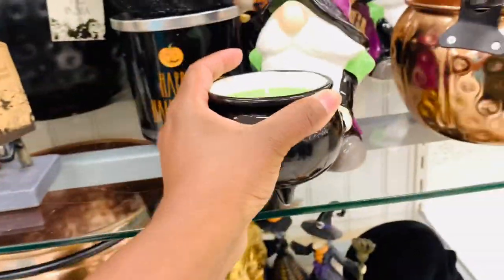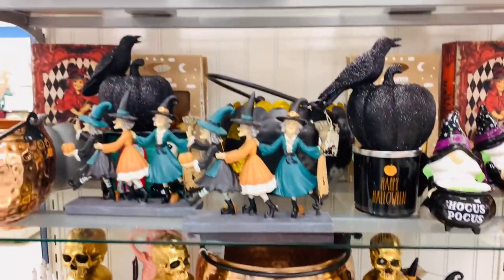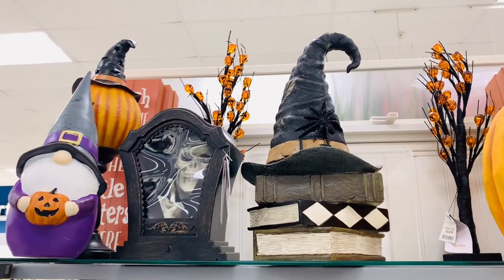How fun is this? I think it's so super cute. Somebody was saying that they were doing a Hocus Pocus themed party — I just think that is so cute. How much fun stuff can you find for that?